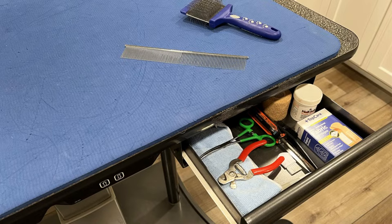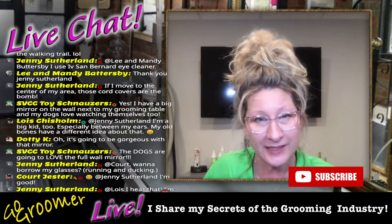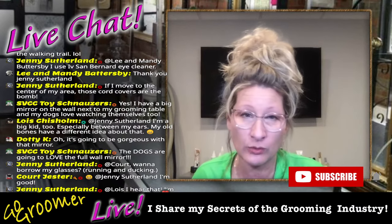Sometimes I'll need to put a Band-Aid on, so I don't have to worry about having a dog on the table and needing one — it's right there for me. Those are the things I thoughtfully planned out and decided to put in my dog grooming table drawer. Those are the things that are right here with me at all times.